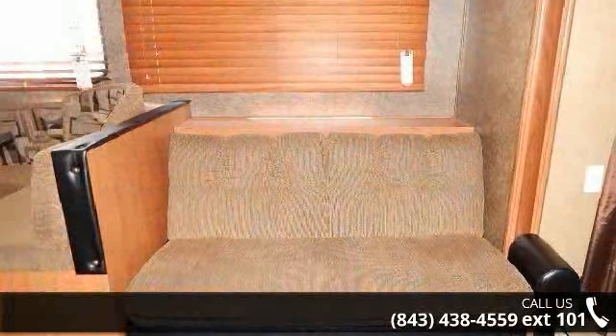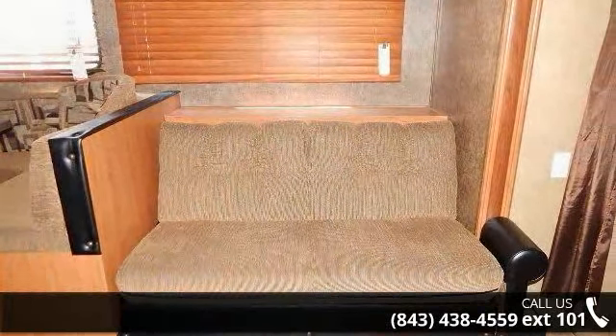Let us put you in the right RV for your needs. Call the dealer now for more information.